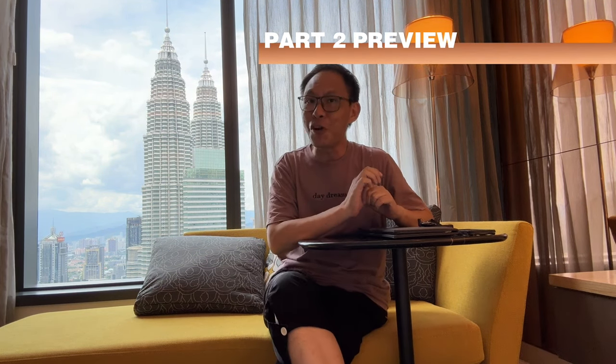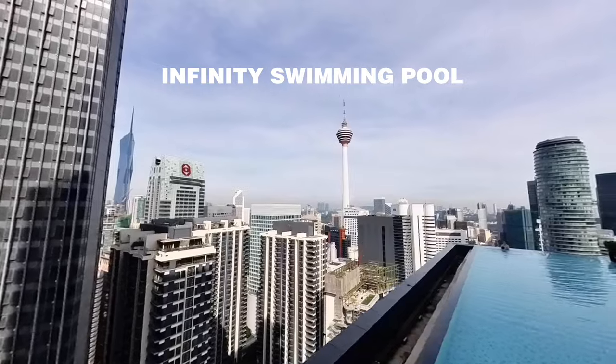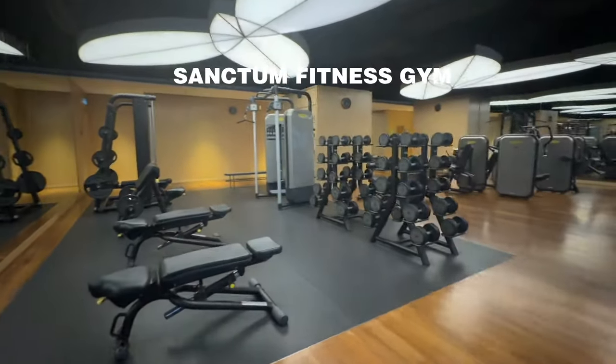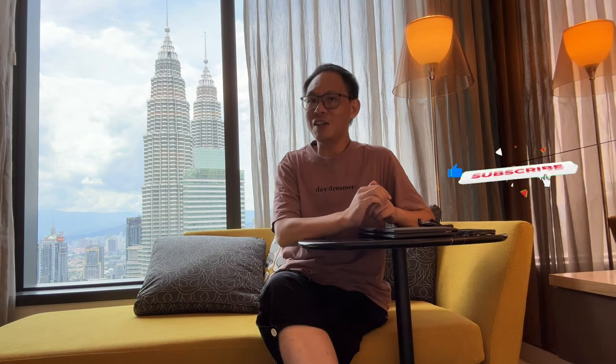This is part one of my review of the EQ Hotel. Part two will be posted about a week later. In part two, I'll be covering the facilities — including a stunning skyline infinity pool, a modern and chic gym, and a spa area you shouldn't miss — as well as my personal rating of the hotel. Please subscribe so you won't miss part two. Till then, see you in part two. Oh, just look at that view — so beautiful!